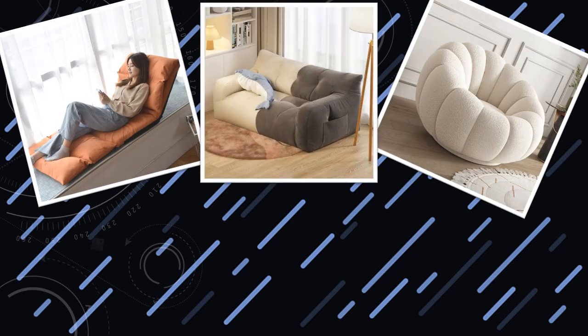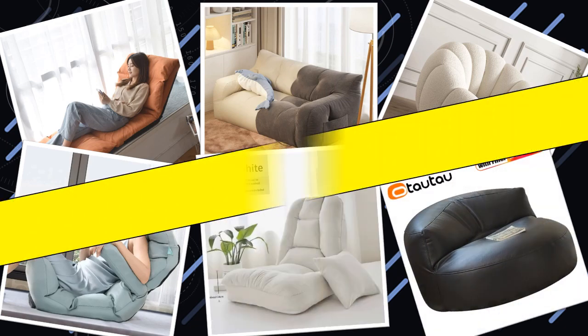Hello friends, today I will share with you the top 10 best floor chairs for comfortable living, so let's check it out.